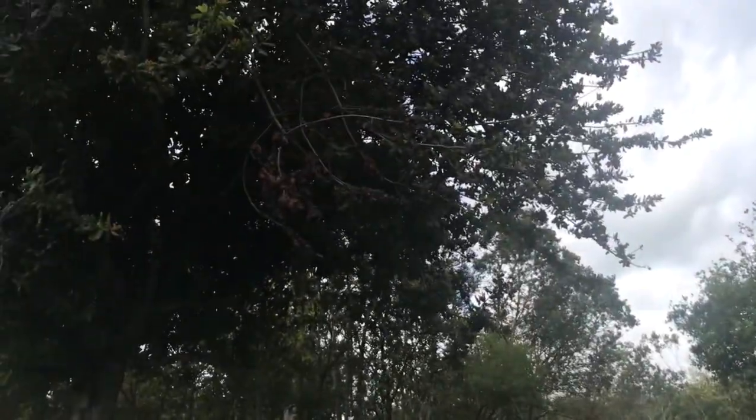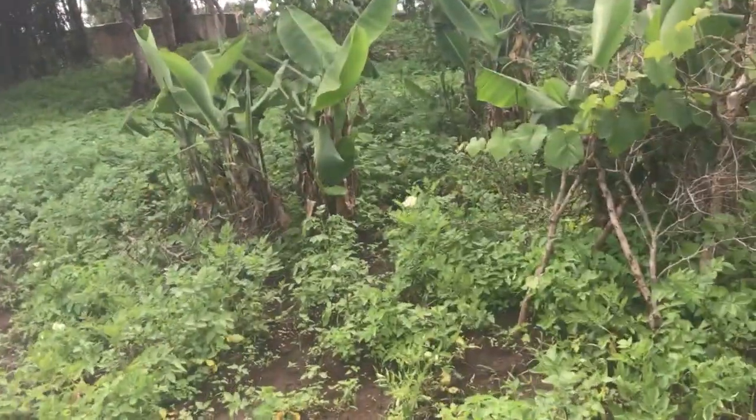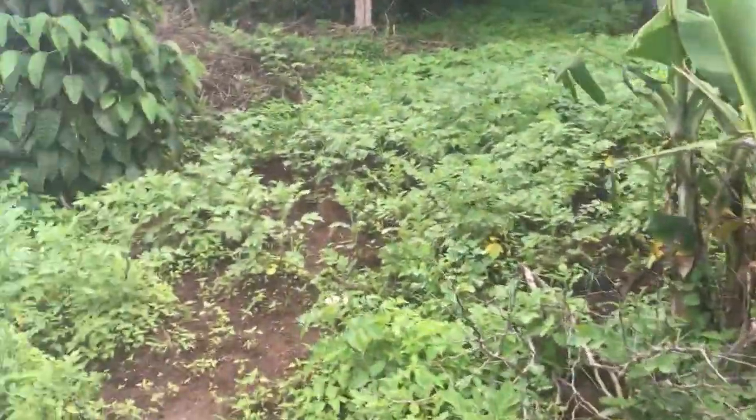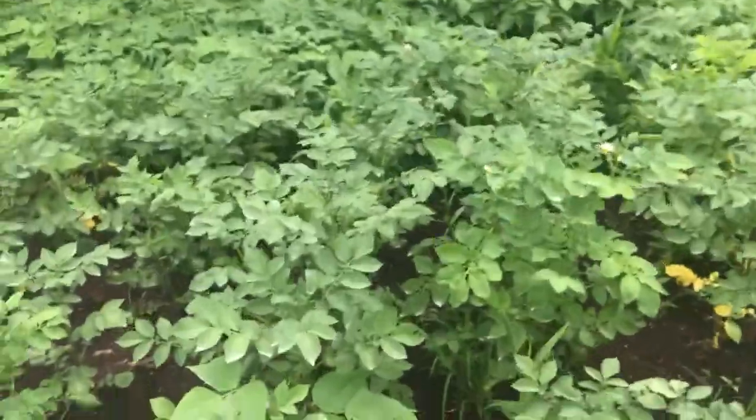As you can see, the area is jungle-like. We have some indigenous plants; most of it was not cleared until this entry, but that's how it is.